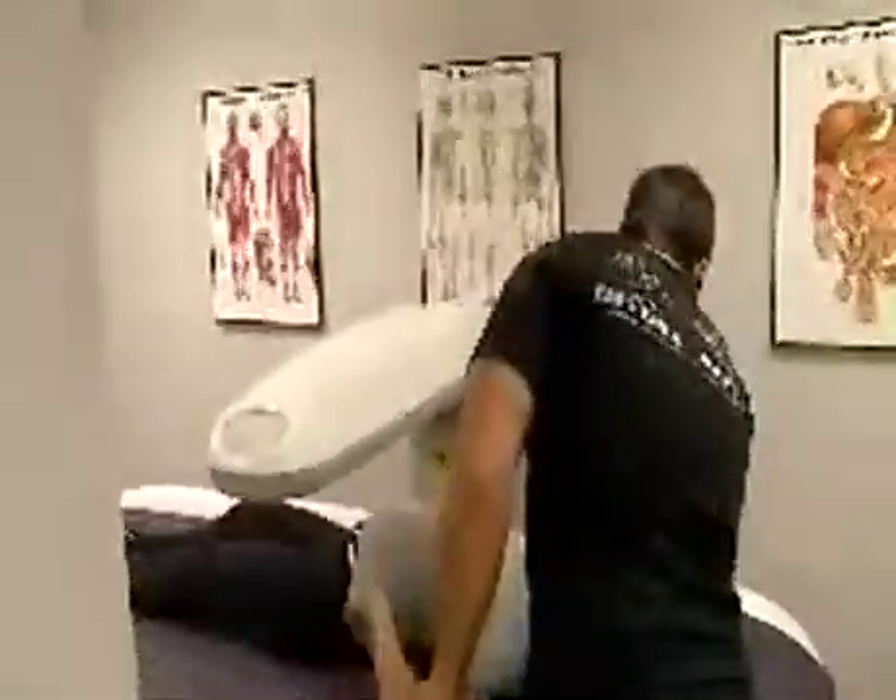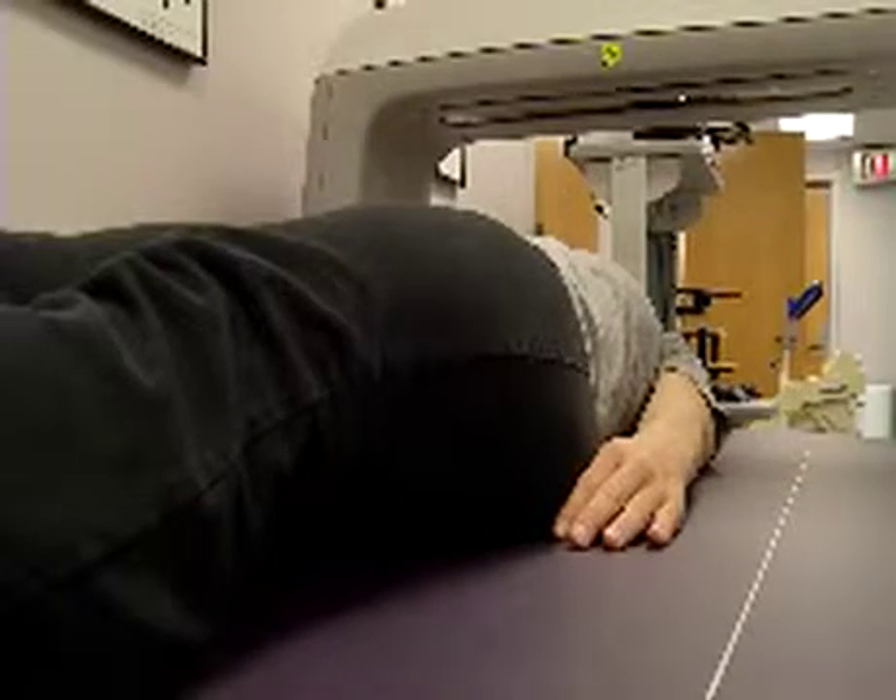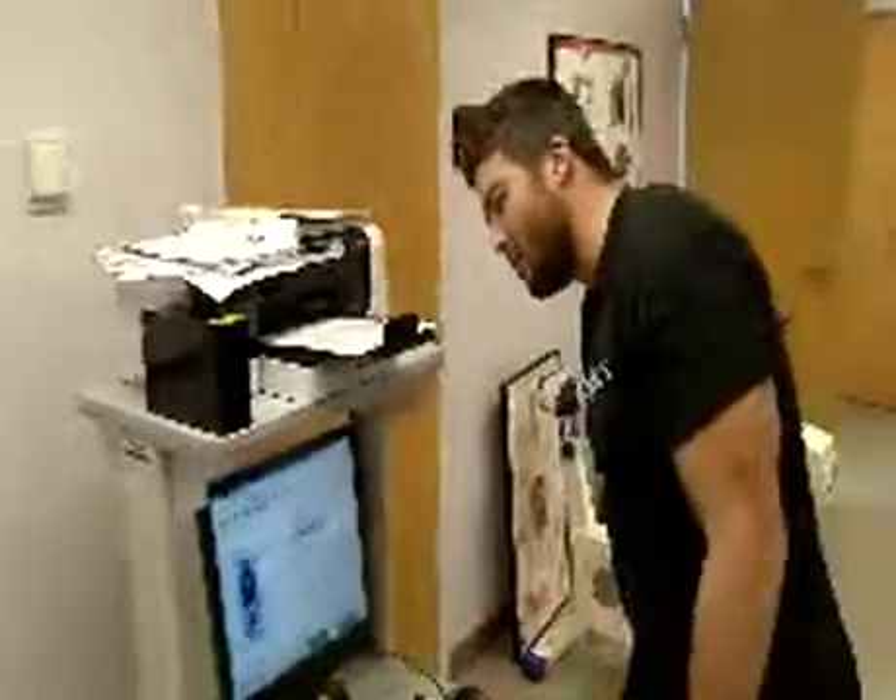The nursing mom is going dairy-free for a lactose-intolerant baby. With this test, she could see if the dairy-free life is impacting her bones. Just kind of slide your hands where they touch your body.